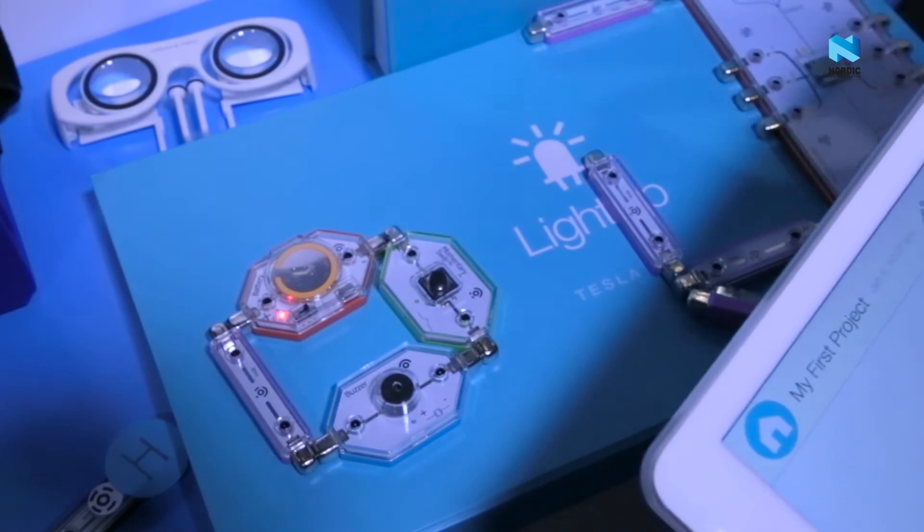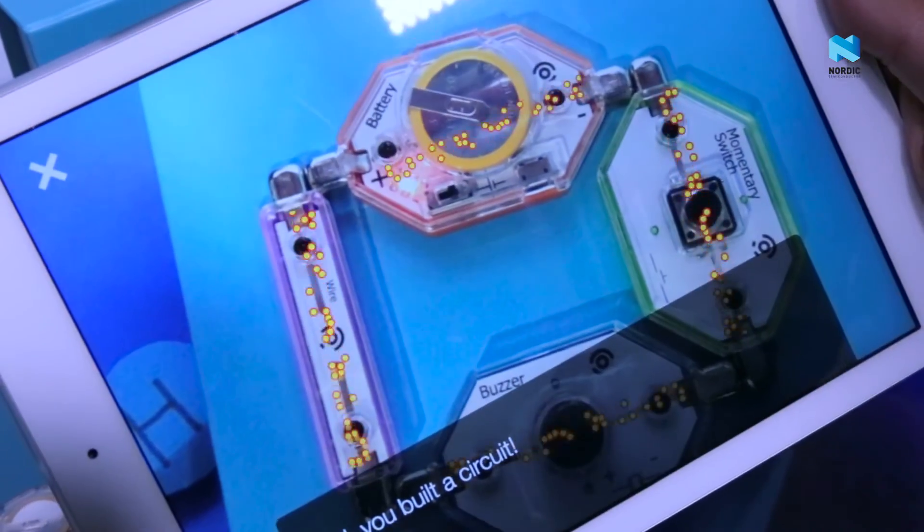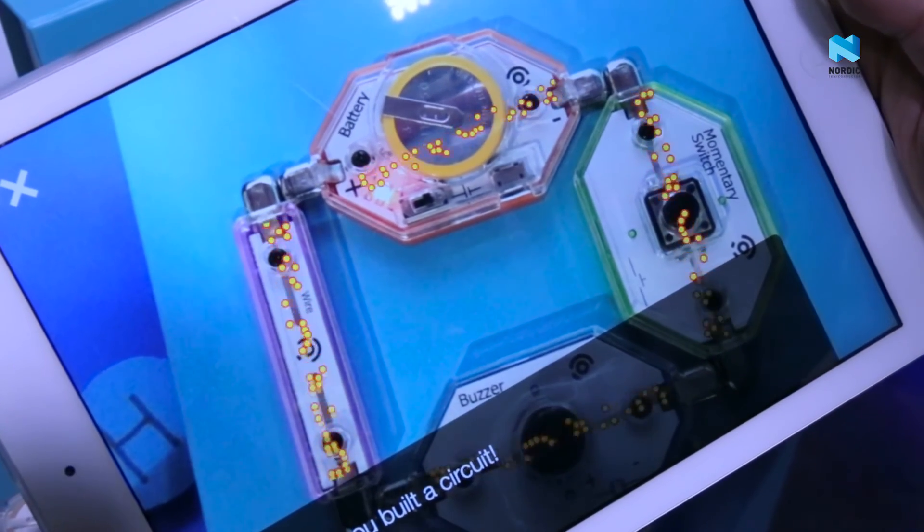And then they can use our app, the LightUp learning app, to learn how to build the projects and then even to fix their mistakes. When you put your tablet or your phone over the LightUp project, it'll explain to you how to fix it if something's wrong, and if it's working, it'll actually show kids the current flowing around, the electricity.